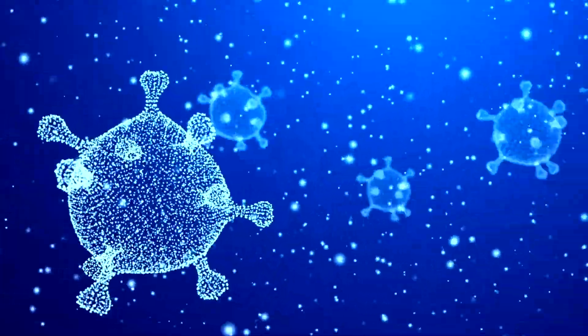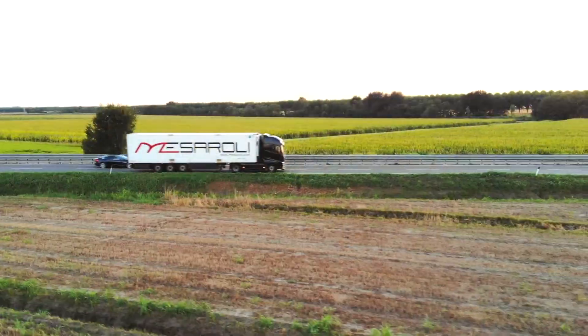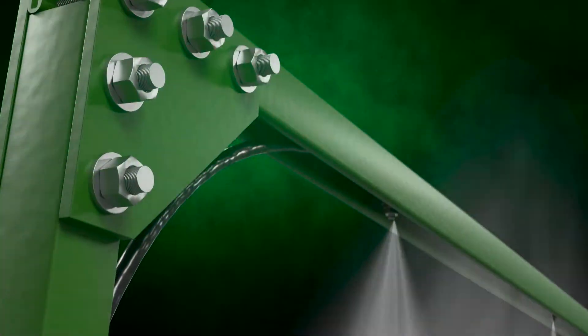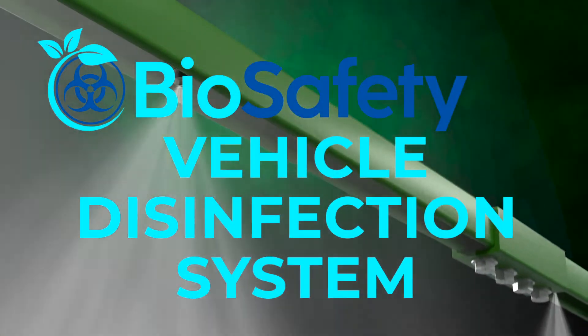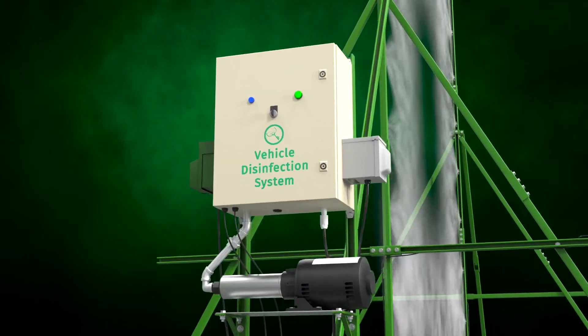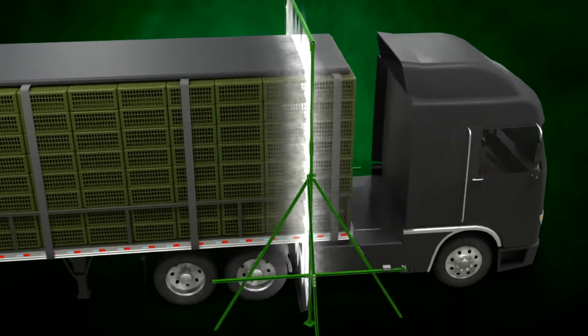Pathogens latch on to delivery and utility trucks and spread infectious diseases as trucks travel between farms, feed mills, and processing facilities. The Agua Air Biosafety Vehicle Disinfectant System provides a necessary security measure to help protect your facility from serious biosafety risks.